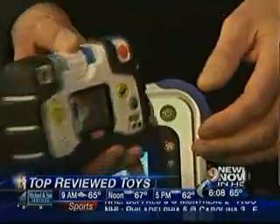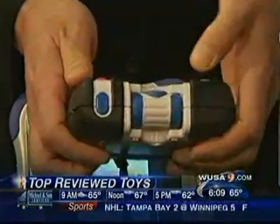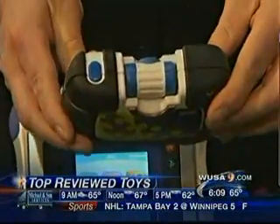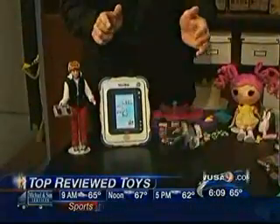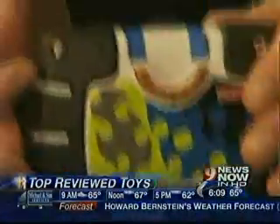This is the Fisher-Price See Yourself Camera. It's a basic digital camera that you can flip around so kids can actually take pictures of themselves. And it's kid-tough, so it can really take a beating — we've actually dropped this down from a second-floor stairwell and it's been completely fine.